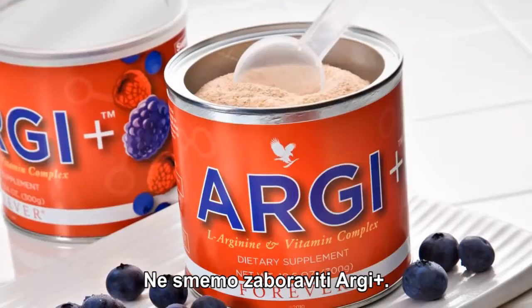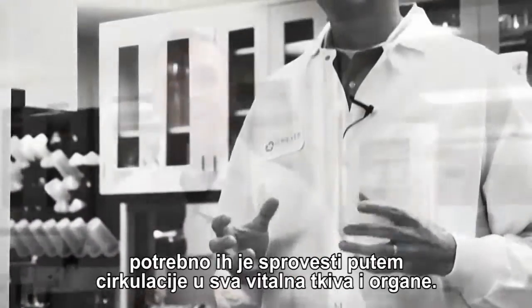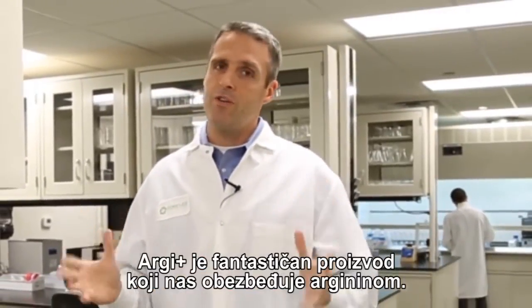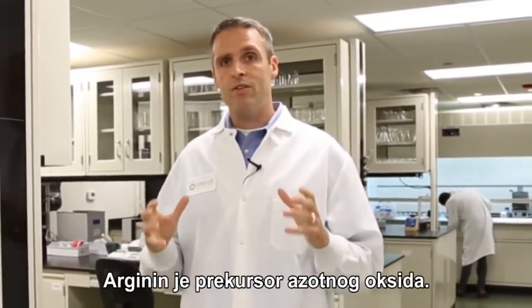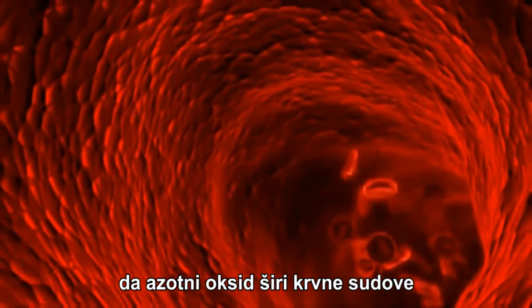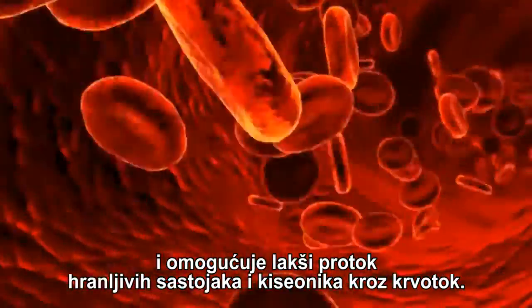Now we can't forget about RG+. Now that we've got all those nutrients absorbed into our bodies and more bioavailable, we need to take those nutrients through our circulatory system and get them to our vital organs and tissues. RG+ is a wonderful product designed to provide you with arginine. Arginine is the precursor to nitric oxide. Nobel Prize winning research showed that nitric oxide actually vasodilates the blood vessels and allows for easier blood flow of nourishing nutrients and oxygen.